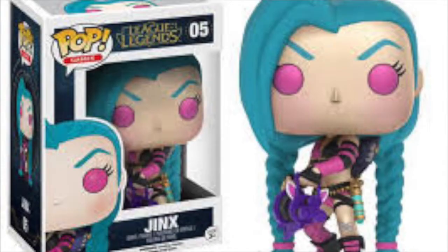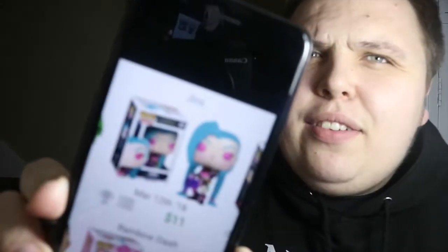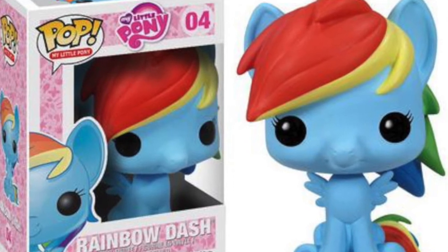We've also got a blue-haired character here called Jinx. I'm not really sure what she's from — reading this from my phone and it's a very blurred picture on the top of the box, so I can't actually see what she's from. I don't know the character, but she's been vaulted. All you little bronies out there, you're going to be very disappointed, because Rainbow Dash has now been vaulted. She's gone — another pony pop down in the vault.